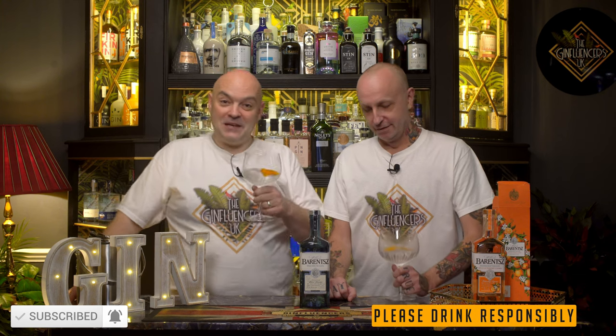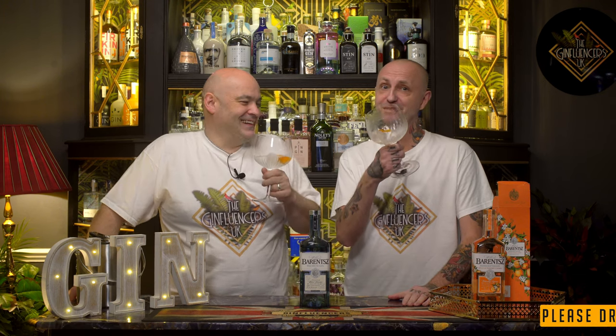Don't forget to like and subscribe. Drop us a comment if you have tried this — really do let us know. We want to make sure we're not on our own on this. And we'll see you in the next video. Cheers!